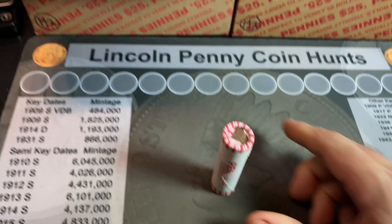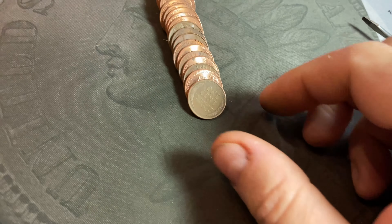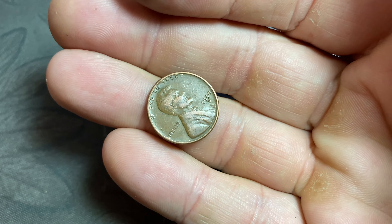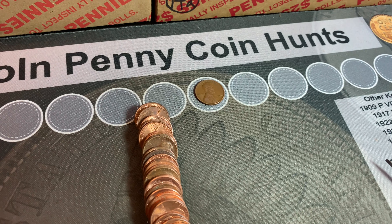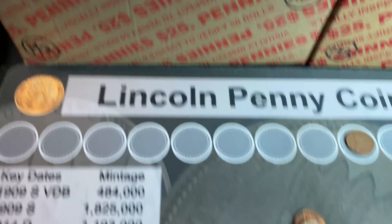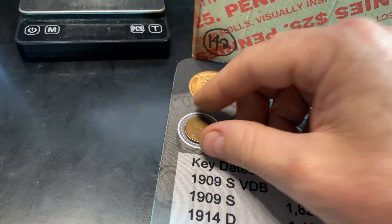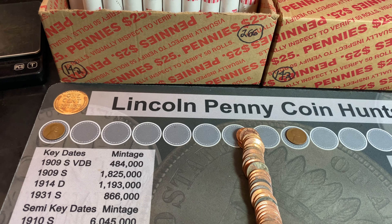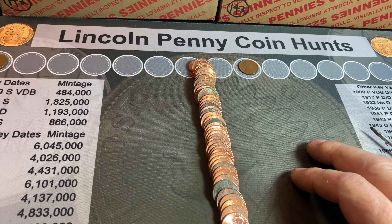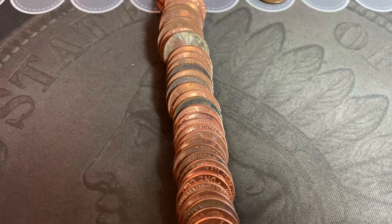As always, as soon as I have a find I'll bring you back in. Roll number eight of the first box gives us our first wheat cent of the hunt — a 1950 Denver. Unbelievable! Roll number 11, wheat cent number two is going to be a 1940D — second wheat cent and also the oldest so far. We're on roll 21 of this box; it's been slow with only two wheat cents. I just flattened out this roll, saw a little bit of an older edge, tapped the front coin down and I think that's going to be an Indian Head cent peeking out.